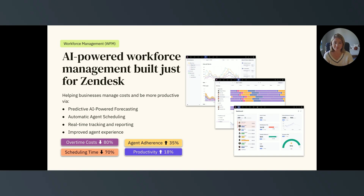Zendesk's WFM can make admin tasks easier with predictive AI-powered forecasting and automatic agent scheduling based on your Zendesk data, enable manager and agent accountability, and increase team productivity with real-time activity tracking and reporting information.